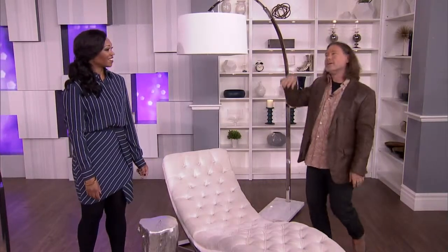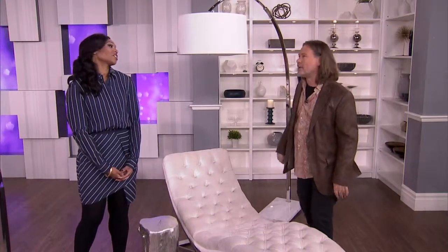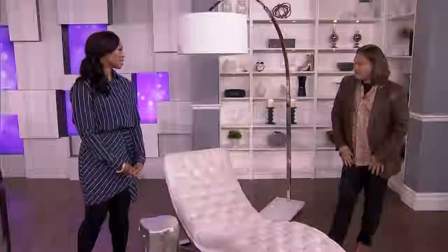Rather than putting in a whole sofa and chairs and another living room, I think it needs to be a little more aspirational — where you can lounge on your chaise and recline and have wine in the corner of your bedroom. That's a good life. So let's talk about using that space with a chaise and how you might want to style around it.